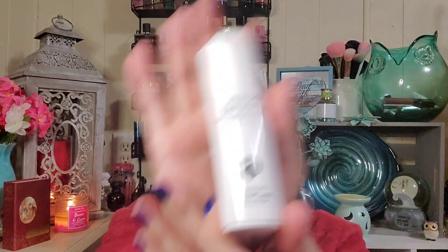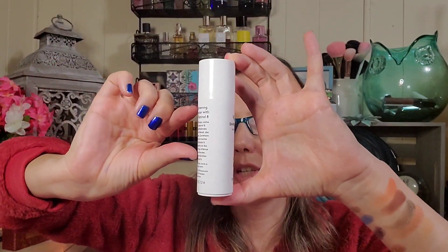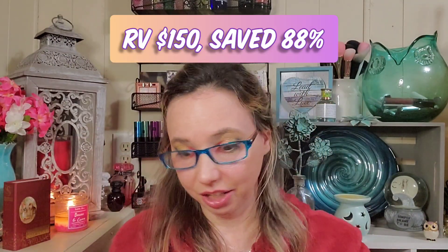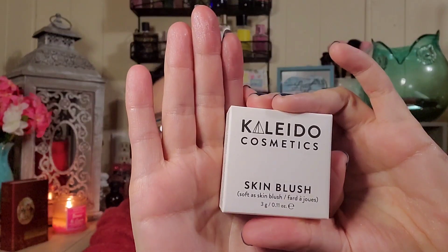Then there's Verso Dark Spot Fix with Retinol — I'm excited to try that. It's got a good amount of product in it and I think it retails for around $150, which is crazy. And I also got Kaleido Cosmetics Skin Blush — I'm very excited. I think I got it for three dollars and it's an eight-dollar product, and I love Kaleido Cosmetics.